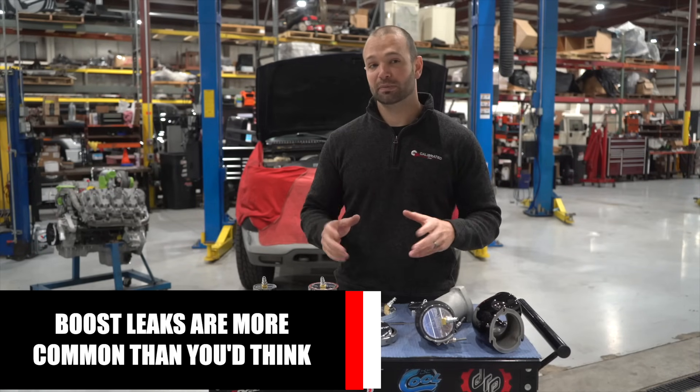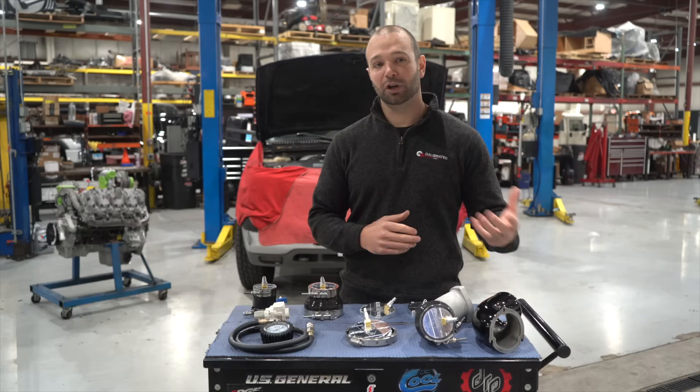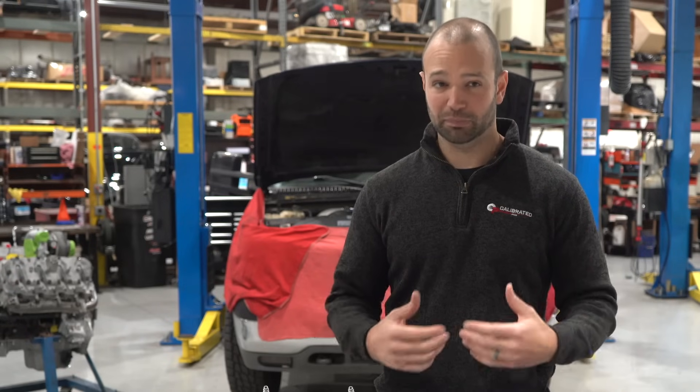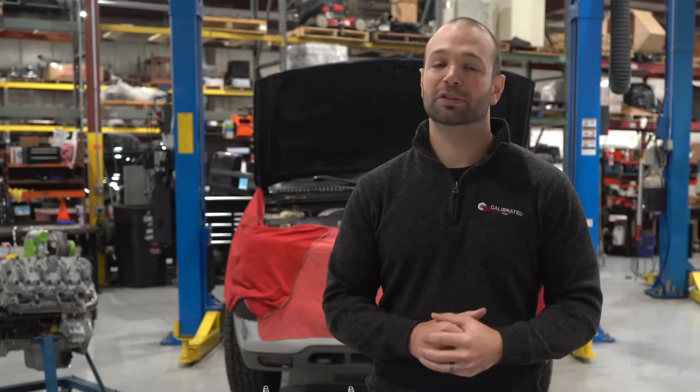Boost leaks commonly occur in boots, clamps, and throughout the charge air system. They can be found anywhere from the turbocharger to the intake manifold. Your intercooling system, exhaust gas recirculation components, and even the turbocharger compressor cover itself can be infected with boost leaks, costing you power, fuel mileage, EGTs — everything we talked about before.